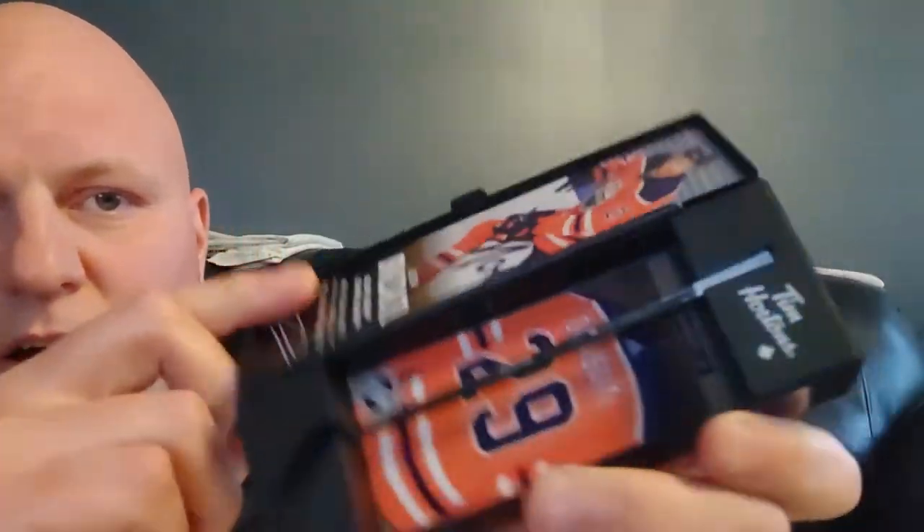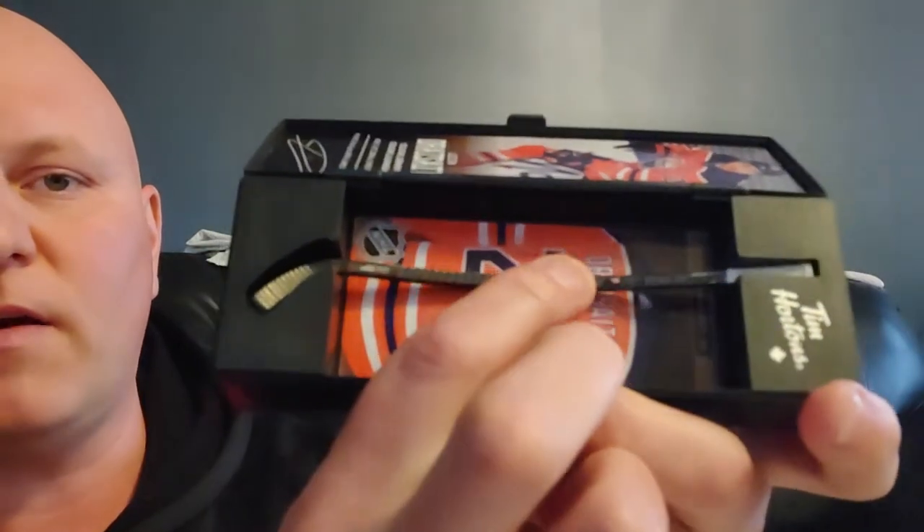These ones are sealed, they haven't even been opened. First we got Leon Dreisaitl - this is a warrior stick, very similar to last year's. Boom, Leon Dreisaitl. They're sealed so they haven't been opened yet. These two sticks look identical.